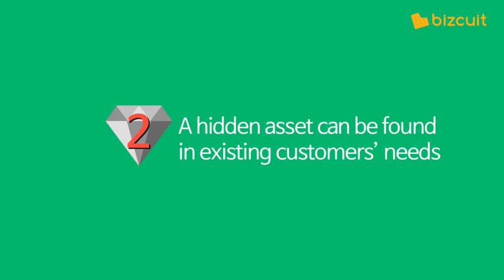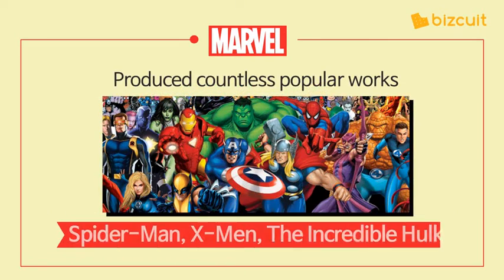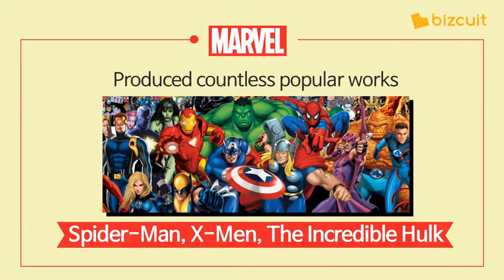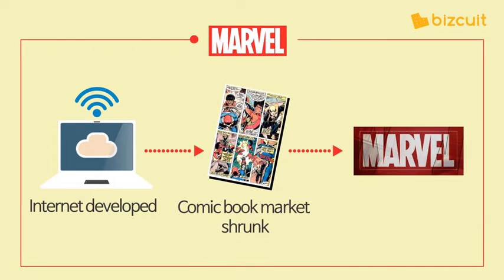Second, a hidden asset can be found in existing customers' needs. That was how Marvel Comics was able to become successful. For several years, Marvel Comics had been the leader in the American comic book market, producing countless popular works such as Spider-Man, X-Men, and The Incredible Hulk, among others. However, the situation completely changed — due to the internet, the comic book market shrunk, and the company was on the verge of bankruptcy.